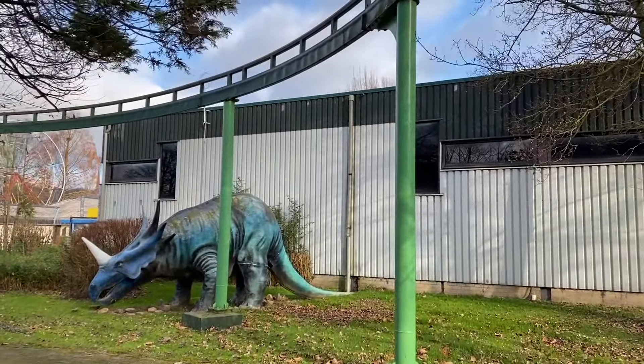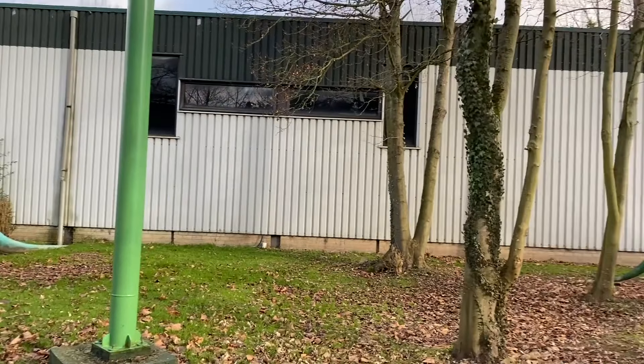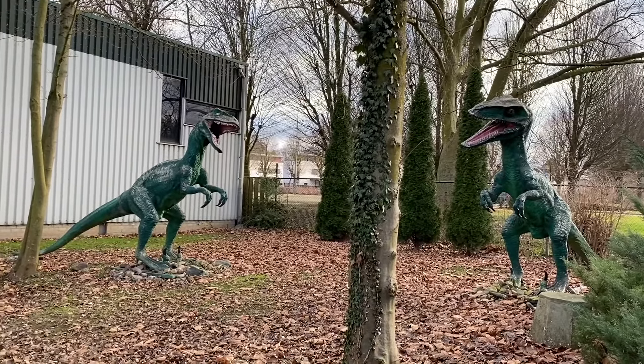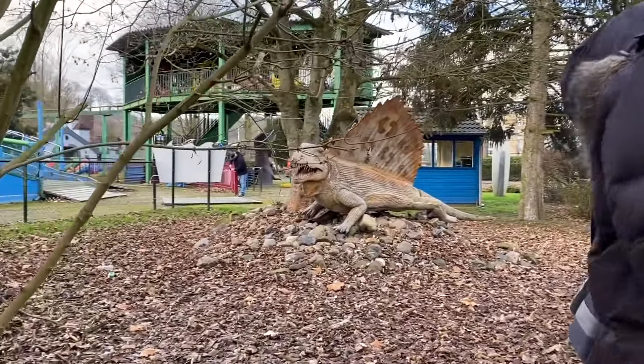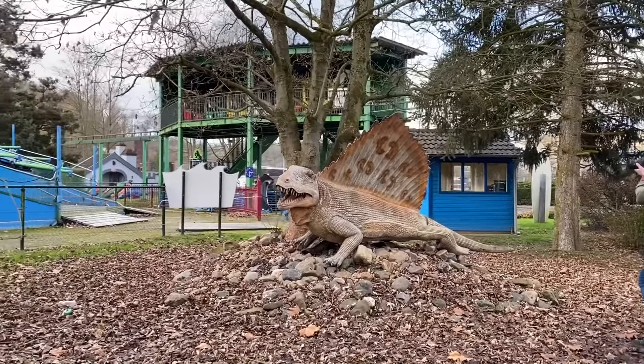And you still have more right above us. Didn't notice these guys. And the Dimetrodon, I think — yeah, the Dimetrodon. Indeed.